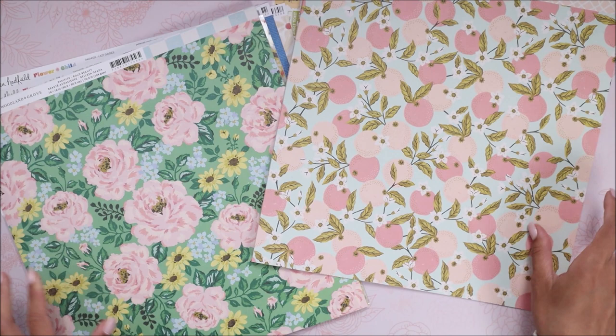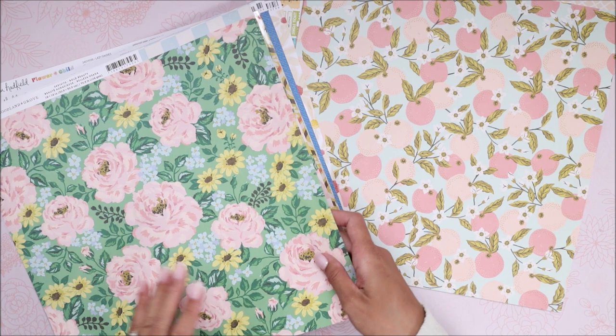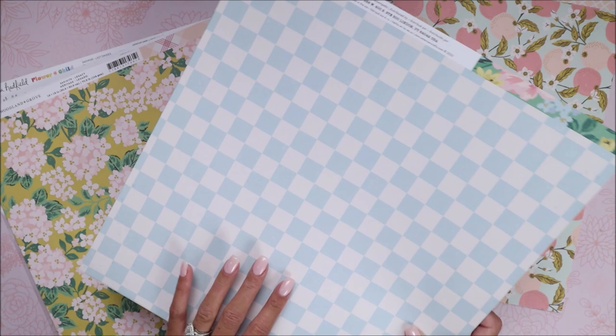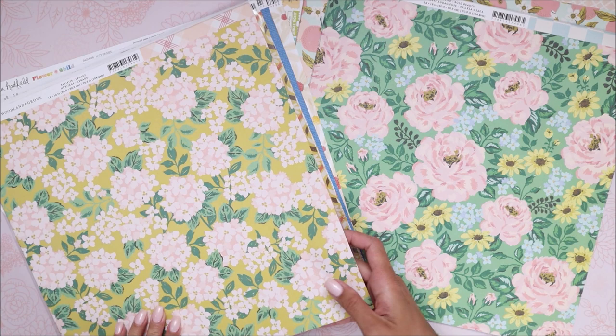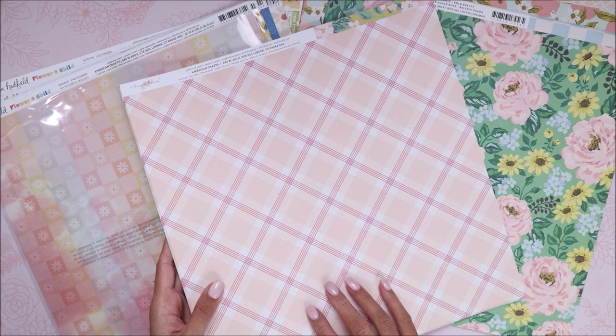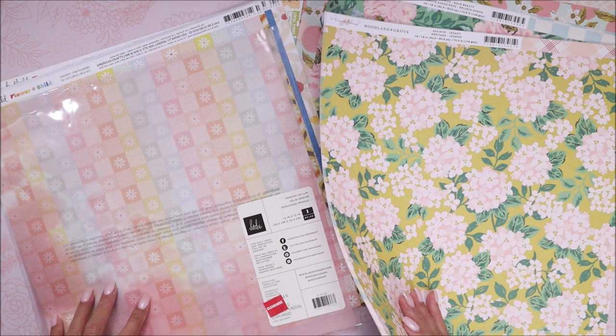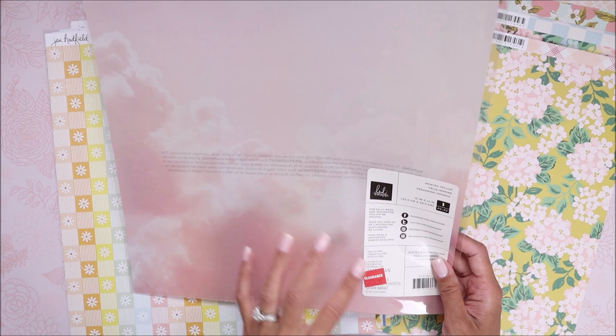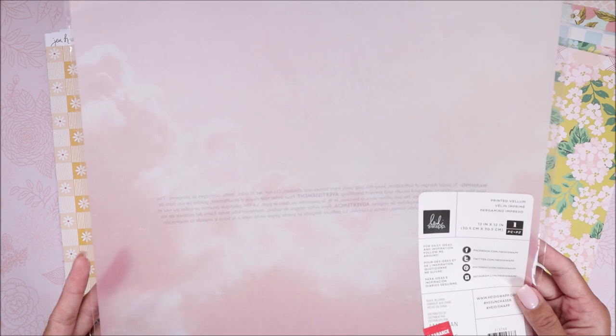I know the deals will get better. I did grab this floral paper — there was so much left and I was so tempted to get more, but since I was getting another collection I didn't. Then I got this one that a lot of you have probably already seen from other haul videos — the pink and yellow. That was from the Woodland Grove collection. From the clearance section, I saw the Heidi Swap cloud vellum that everybody was going crazy over — there was only one left and I got it for 97 cents.